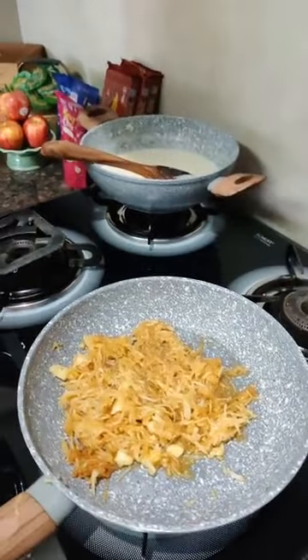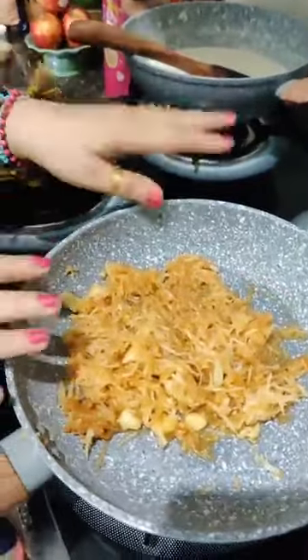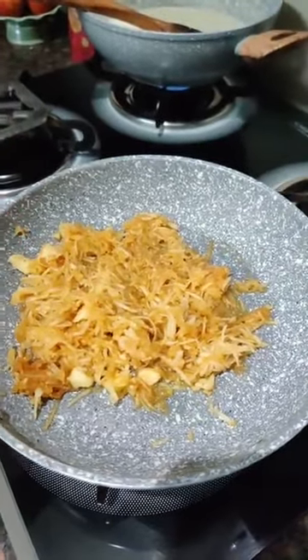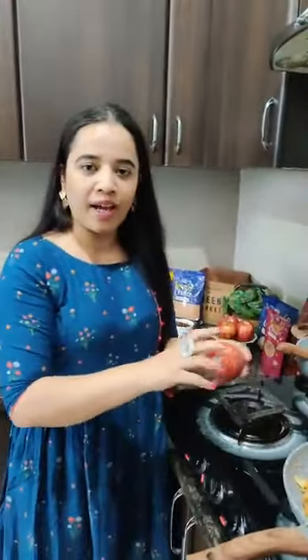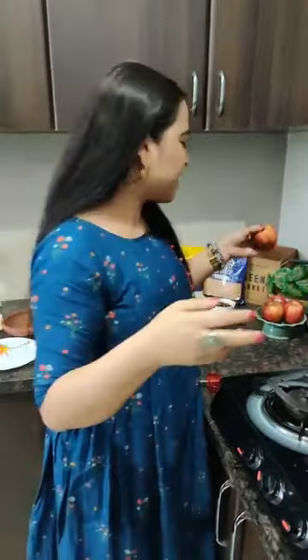We need to thicken this for our kheer so it will keep simmering while we prepare the second process. The second main ingredient in our date apple kheer is apple — as they say, an apple a day keeps the doctor away. It is great for your immunity and health. I have grated two fresh apples after removing the skin, and these fresh apples I ordered from Spencer's — they were delivered to my doorstep within three hours only. Isn't that amazing?